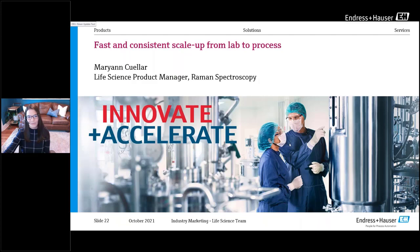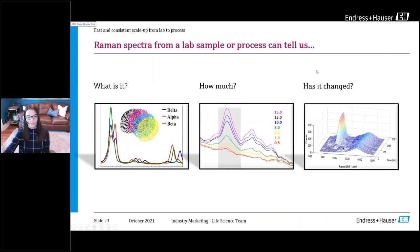Thank you Michael. Hi everyone, my name is Marianne Cuellar and I'm the life sciences product manager for our Raman spectroscopy products. Today I'll be talking about how Raman is used for scale-up in bioprocessing. For those new to Raman, it is a form of vibrational spectroscopy based on how a sample scatters light. When used to analyze a sample or process, it can determine composition, how much of each component, and how the sample or process has changed over time. Raman provides direct, highly specific analysis — a level of knowledge traditionally only available with offline instruments.